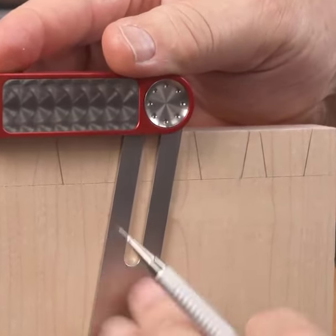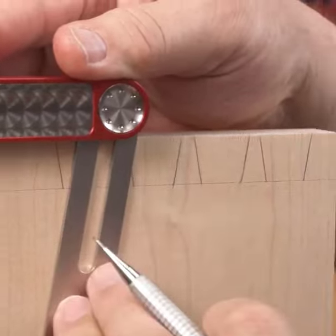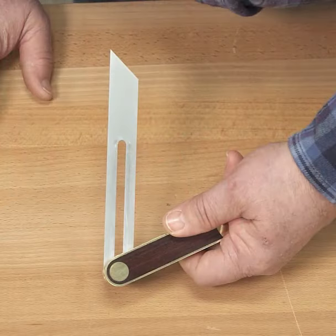When your project involves working with angles, having a reliable tool is crucial. Woodpecker's sliding bevel gauge offers a locking mechanism like no other, ensuring your angles stay precisely where you set them.